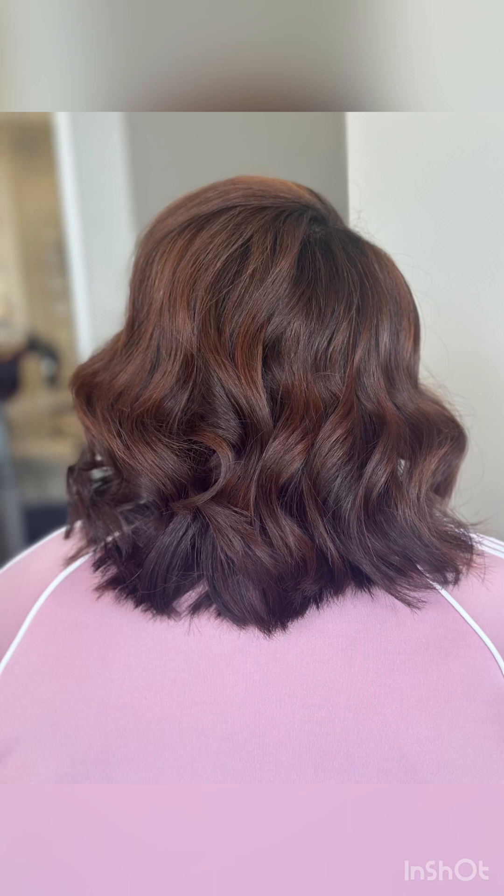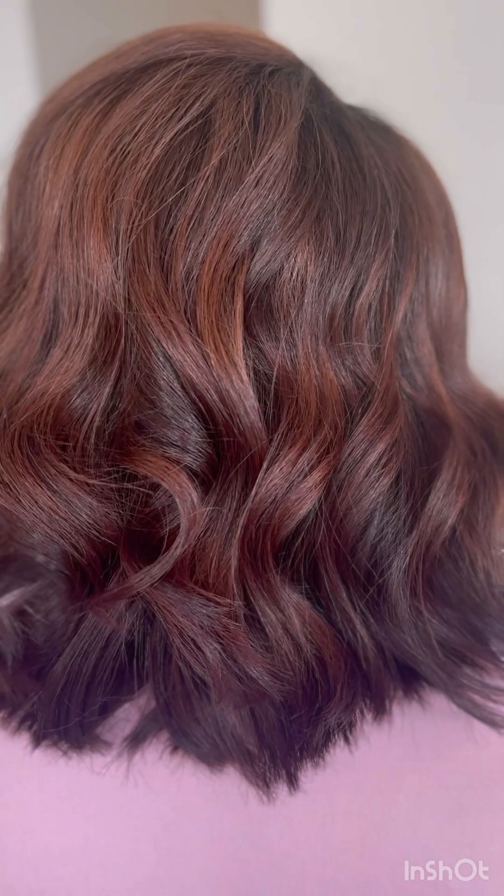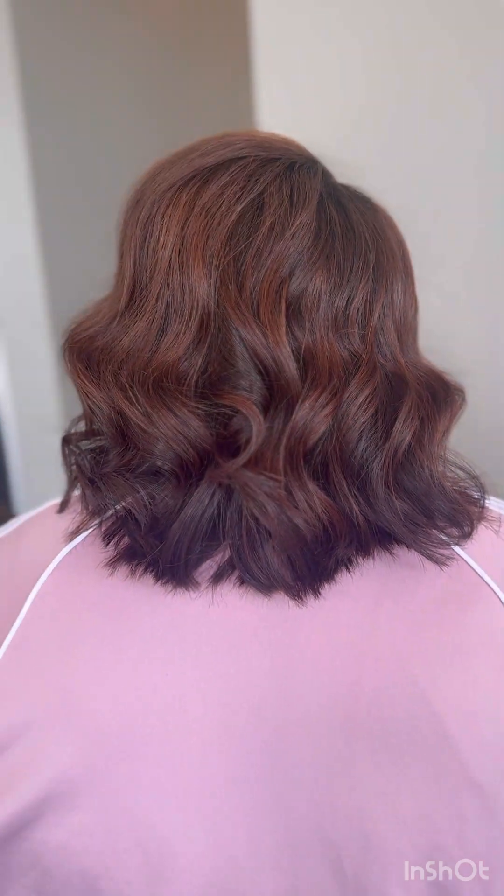Isn't that color beautiful? Here is the finished product — oh my gosh, she loved it! Isn't it beautiful? See the dimension I was talking about — see the dimension in the color. And that's the back of the hair.